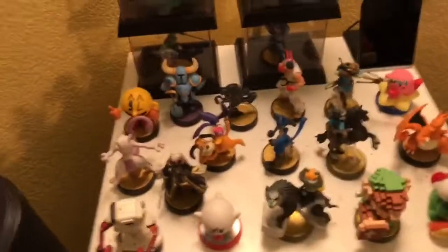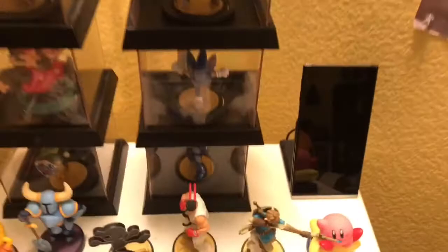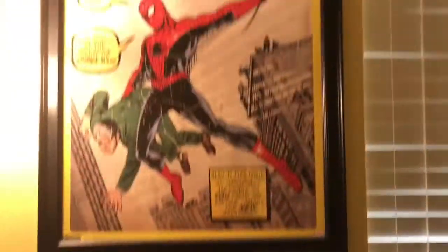Right here is some of my amiibo collection. Some right there as well. That is my tablet remote for my TV. I know the room is painted yellow — it's been like that, I haven't changed it. This is some of my posters.